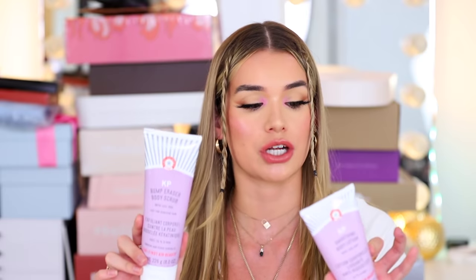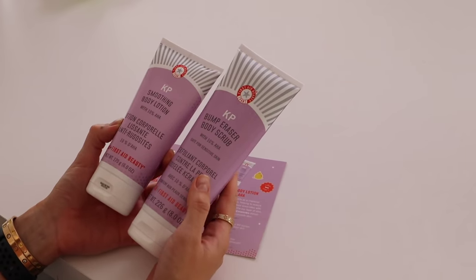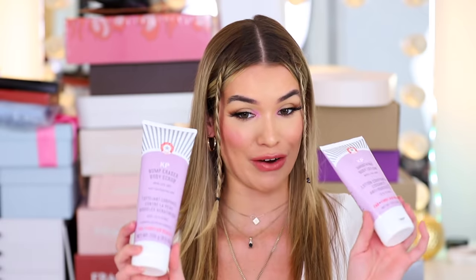Next we have some products from First Aid Beauty — I rave about them all the time. If you have sensitive skin, their stuff is really gentle. This is the KP Smoothing Body Lotion and Bump Eraser. If you have those red bumps on your arms, this is supposed to help with that. I really like the Bump Eraser Body Scrub, especially when removing fake tan and wanting to even my skin tone. I haven't tried the Smoothing Body Lotion yet, so I'm very excited.